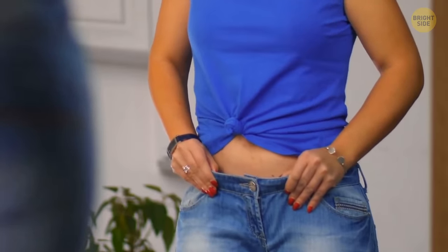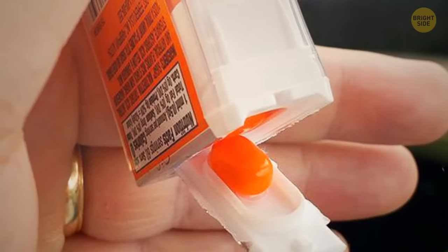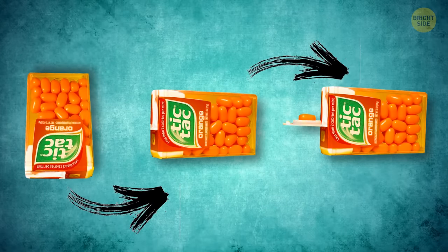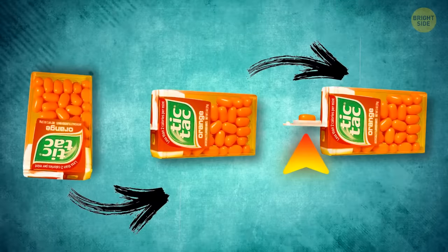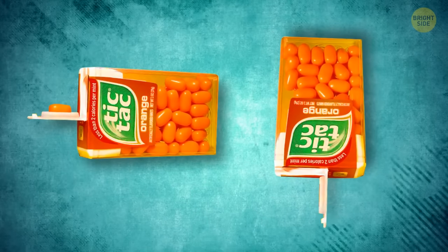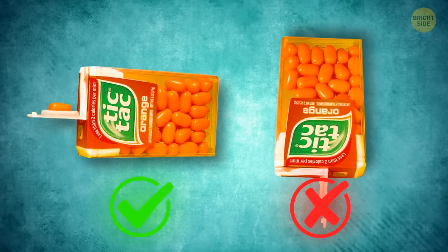All Tic Tac containers are designed to dispense one Tic Tac every time you open them — the lid has the same shape as the candy. Turn the container upside down, gently shake it, and slowly open it: you'll notice only one candy stuck between the lid grooves. If you just open it and shake until multiple candies fall into your mouth, you've been eating Tic Tacs wrong.